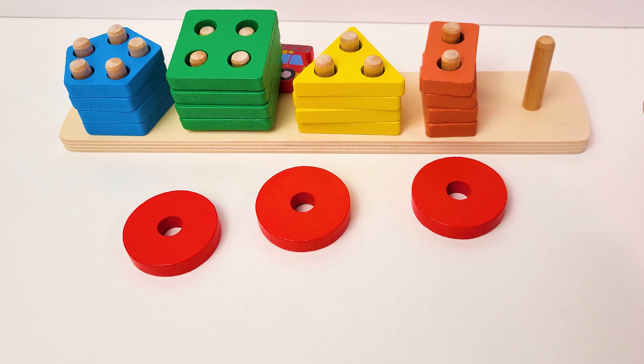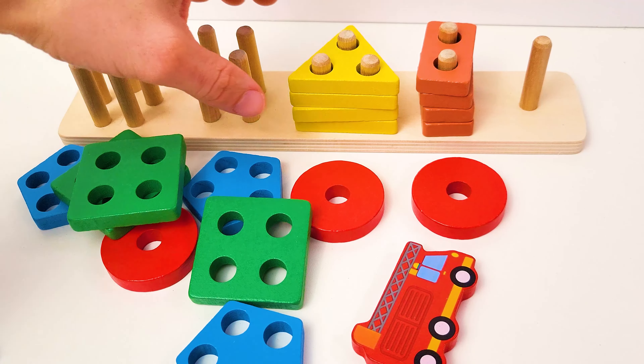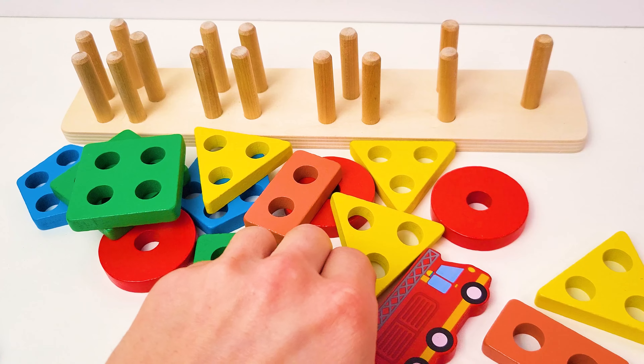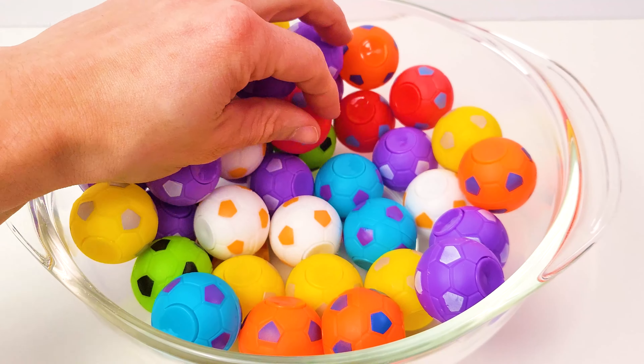Nice job! Look at all these shapes. We have red circles, blue pentagons, green squares, yellow triangles, and orange rectangles. Did you see a vehicle anywhere? Yeah, there's our fire truck! Good job, let's place that here.